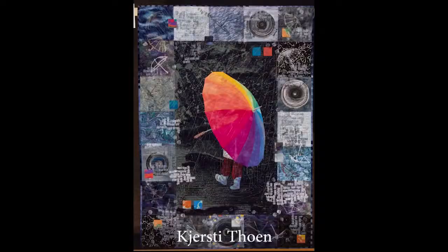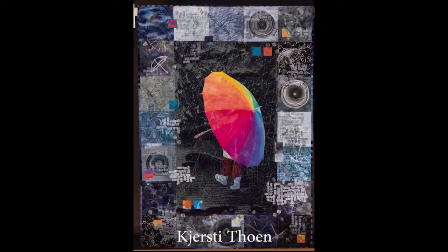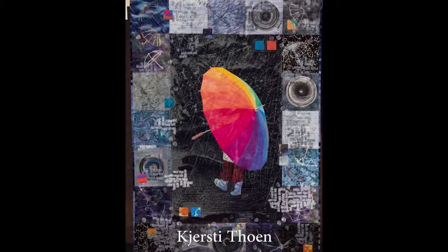This piece by Kersti is very interesting because initially you think, oh, it's a child with a rainbow-colored umbrella, but as you look closer you see all this dense texture and interesting text. Really a fascinating combination of light and bright and dark and very complex.